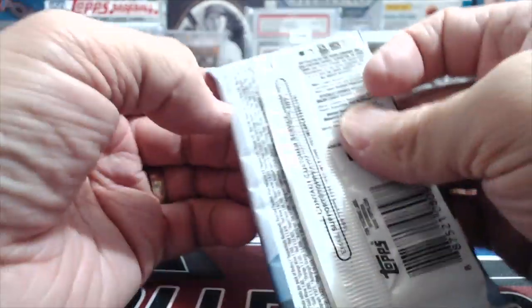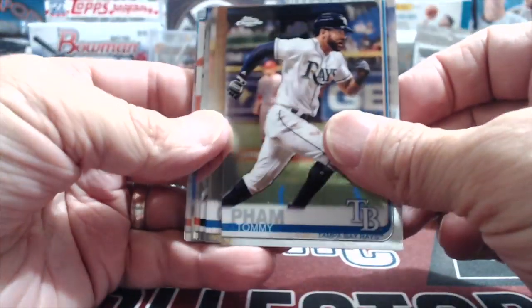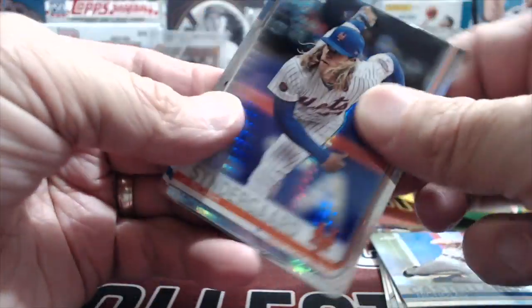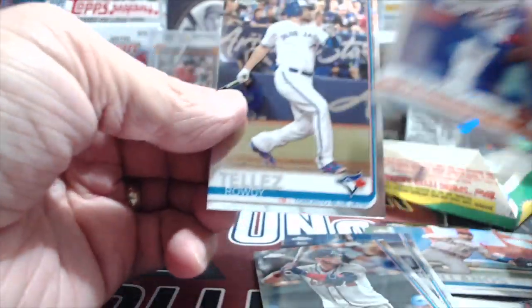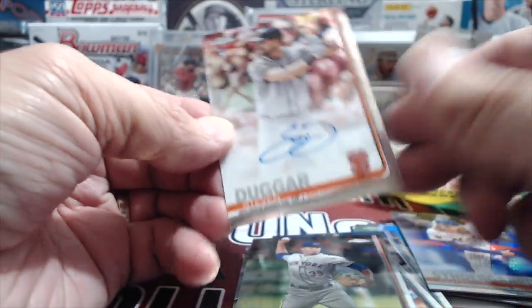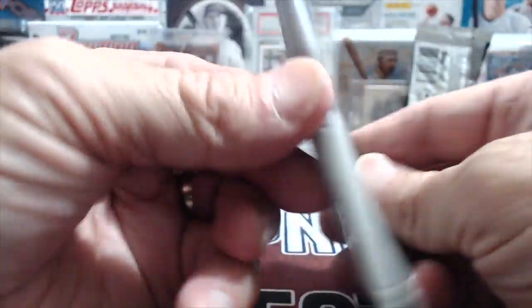Two packs left - second to last is the Chrome Jumbo with the possible super fractor in it. Tommy Pham, Gurriel, Moran, Perez, Ward, Castellanos - now on the Cubbies. Syndergaard is our next one after the hit. Willie Adames and Josh Donaldson. Rowdy Tellez and Edwin Diaz. We got a Dugger - Steven Dugger, just a regular Chrome. Didn't we pull him in the last break? Yeah, we did pull a Dugger autograph in a previous random pack break.